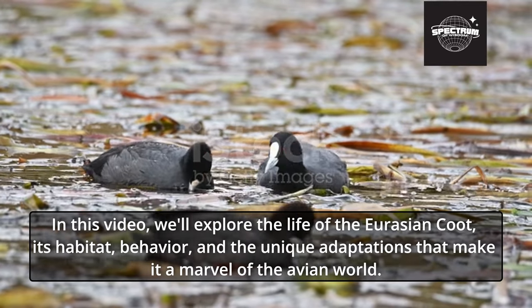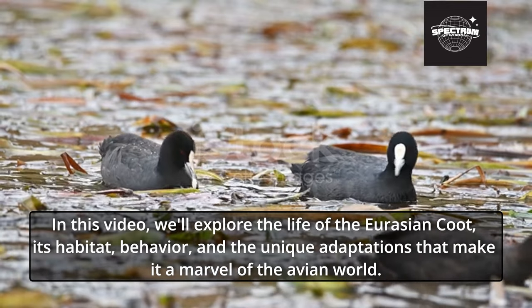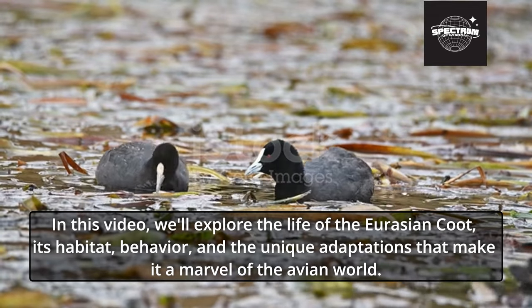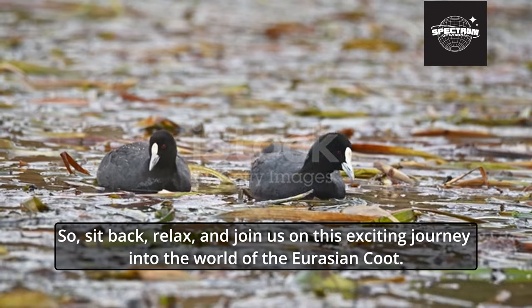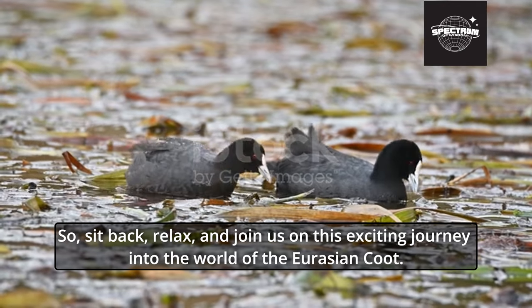In this video, we'll explore the life of the Eurasian Coot, its habitat, behavior, and the unique adaptations that make it a marvel of the avian world. So sit back, relax, and join us on this exciting journey into the world of the Eurasian Coot.